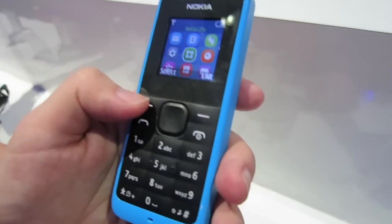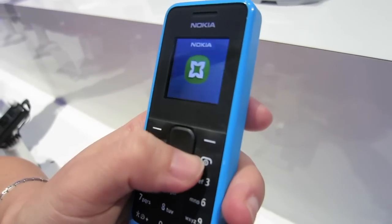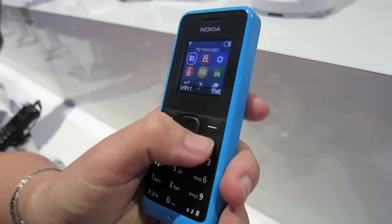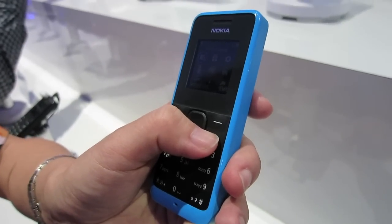The Nokia 105 is a very different proposition to its Lumia cousin. Available in cyan and black, it's a feature phone with a dust and splash-proof keyboard, torch and FM radio. There's no camera or internet access, but there is a 35-day battery, and at around 15 euros, this is an affordable backup phone.